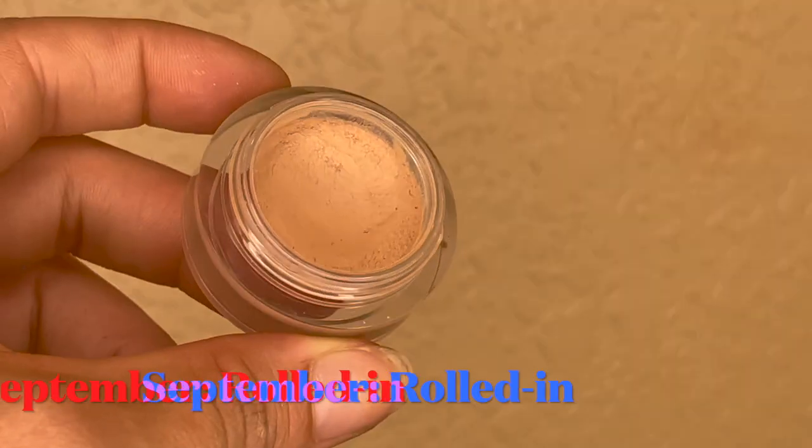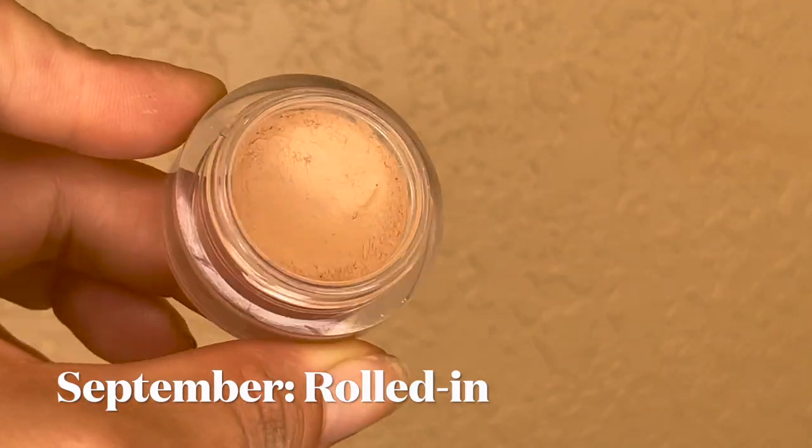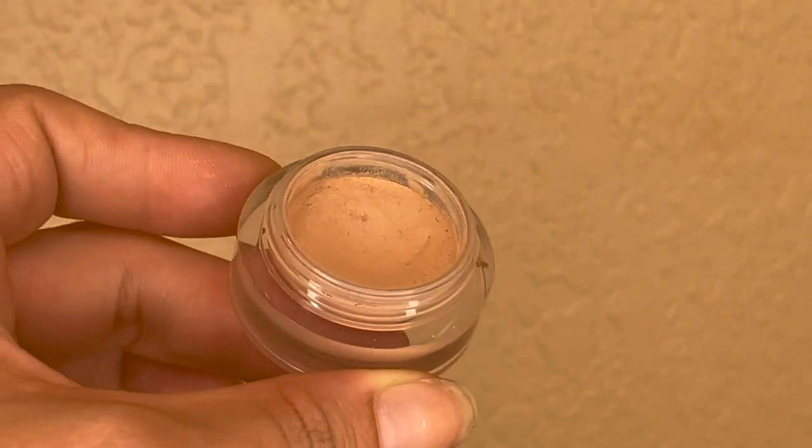She's going to my empties and we get to bring in something new. The next item in my project is my NARS Soft Matte Complete Concealer in the shade Custard. This was collecting dust in my collection for far too long, and I'm so glad I brought it in because I've really fallen in love with it in a way I hadn't before — gotten to know it, appreciate it, and happy I'm getting the use out of it.